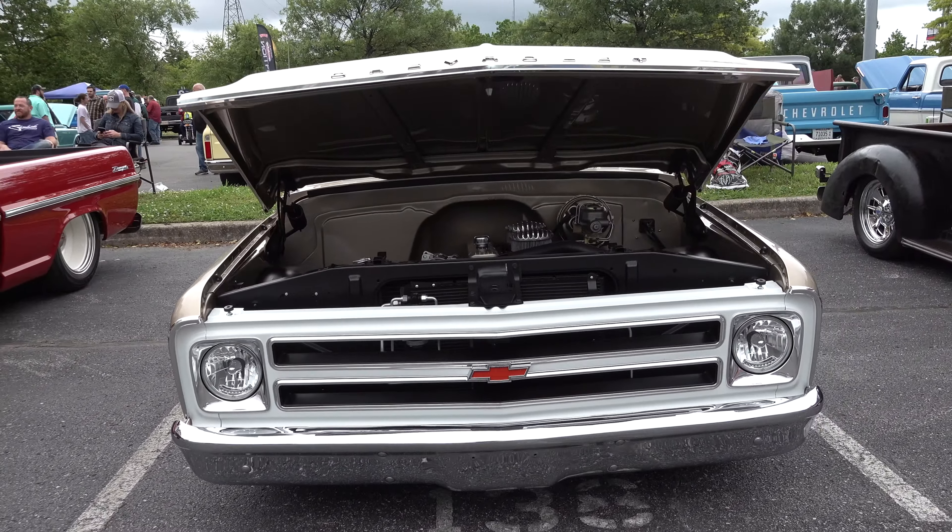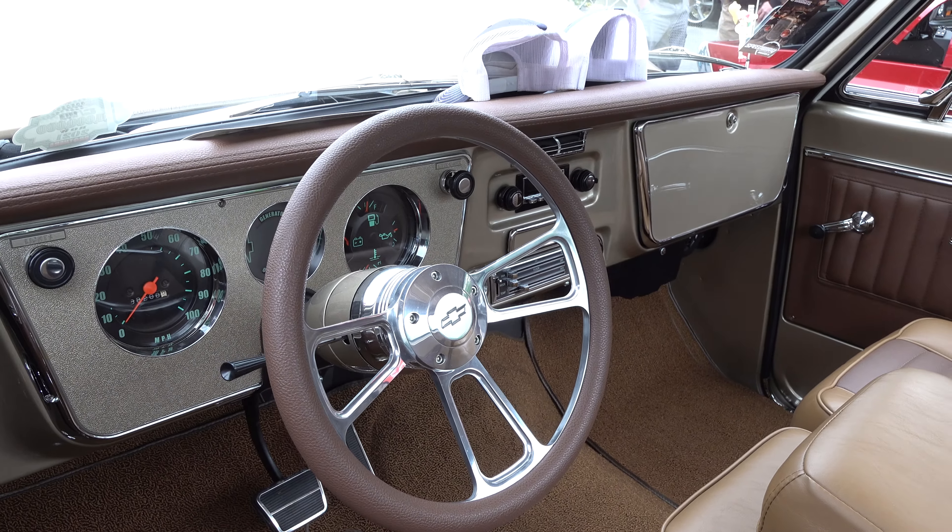This is a truck that if you listed it on a piece of paper, I'd be like 'yeah, I don't know.' But man, they did it right — they nailed it. Laying down on the ground, I like that. Just very, very clean. Well thought out, no craziness — still got the door handles, still got the mirrors.